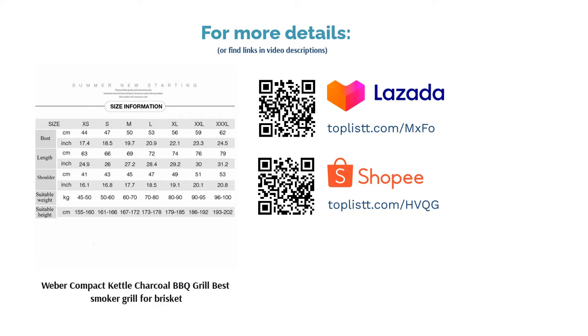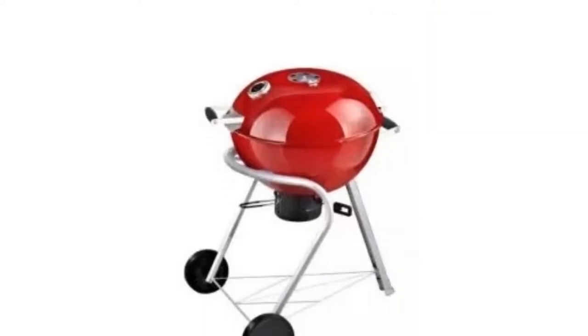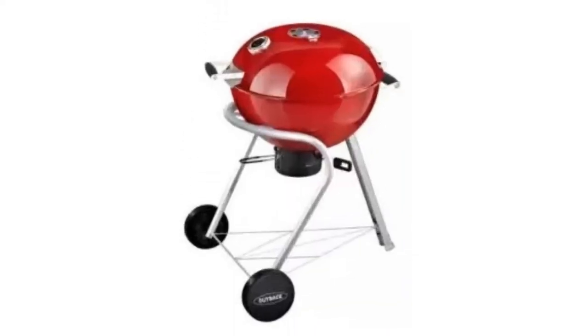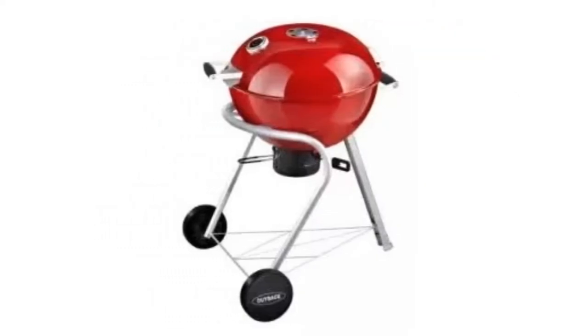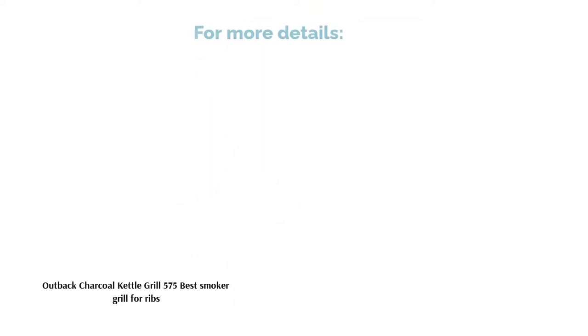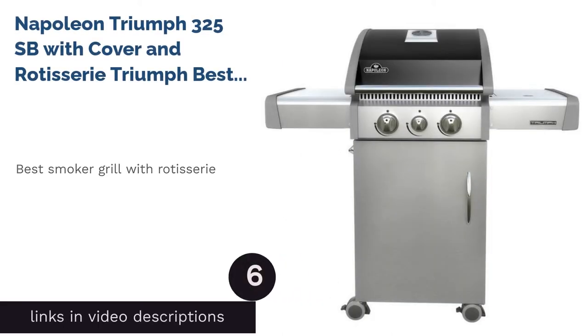The next product on our list is the Outback Charcoal Kettle Grill 575 — best smoker grill for ribs. There's no faking the charcoal flavor, and for the best ribs you'll need a charcoal grill. Ribs can take up to four hours or more to cook, and during those hours you'll need to maintain optimum heat by trapping as much heat in as possible. Featuring a porcelain-coated roasting hood with adjustable air vents, it creates a wrap of heat perfect for low and slow grilling. The foldable chrome grill allows you to add extra charcoal whilst the barbecue is in use, so sit back, relax, and let those ribs cook.